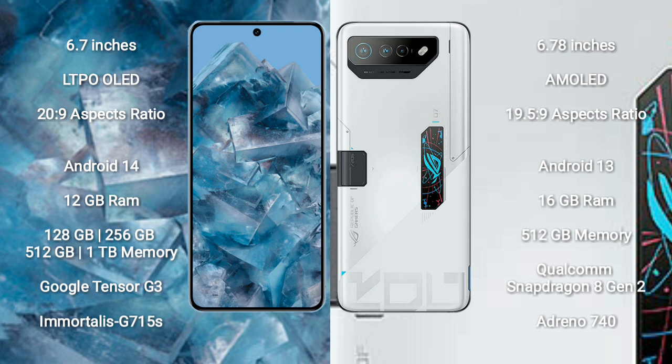The Google Pixel 8 Pro runs on the Android 14 operating system, while the Asus ROG Phone 7 Ultimate runs on Android 13. The Google Pixel 8 Pro comes with 12GB RAM and 128GB, 256GB, 512GB, or 1TB internal storage options, powered by the Google Tensor G3 processor with GPU G715S.